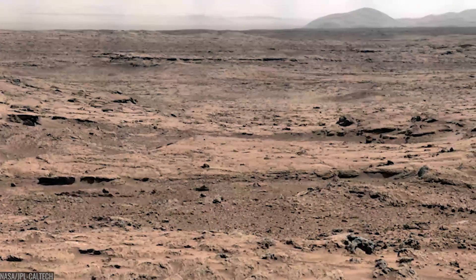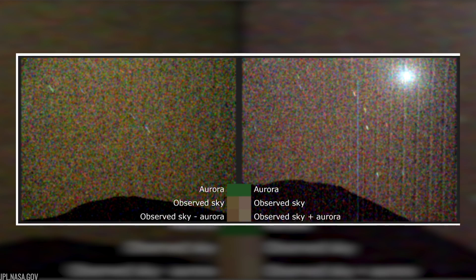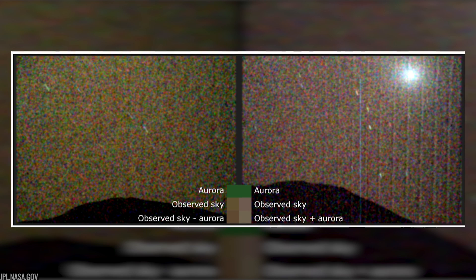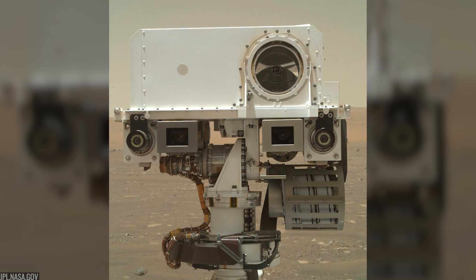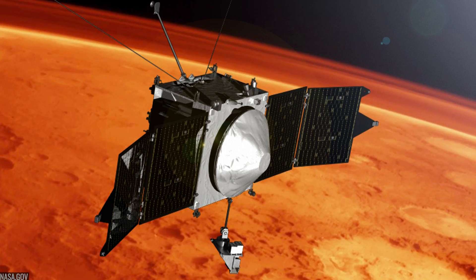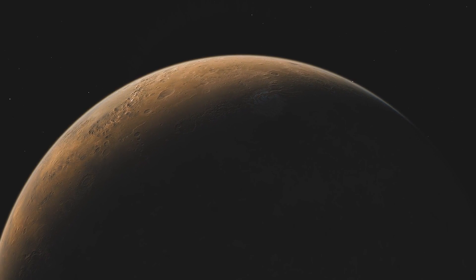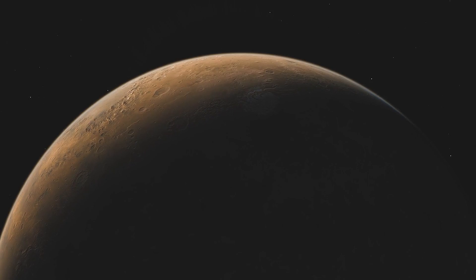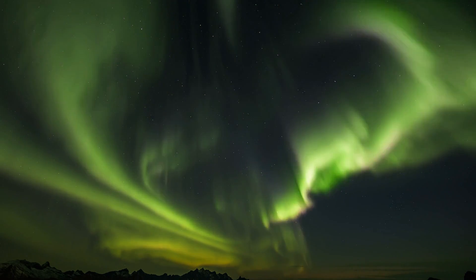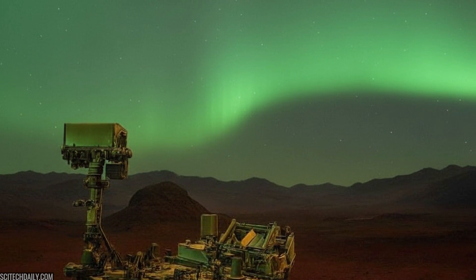Then Mars did something new. In March 2024, a powerful solar event washed the planet in charged particles, and for the first time a camera on the surface caught a green aurora — the 557-nanometer heartbeat of excited oxygen. Perseverance captured it with Mastcam-Z, while SuperCam confirmed the spectral fingerprint and MAVEN orbiting overhead backed the detection. Later work showed a second event and hinted at a way to forecast when Mars will light up again. These auroras aren't just pretty — they're space weather tools for future crews, and they mark the first visible aurora seen from the surface of another world.